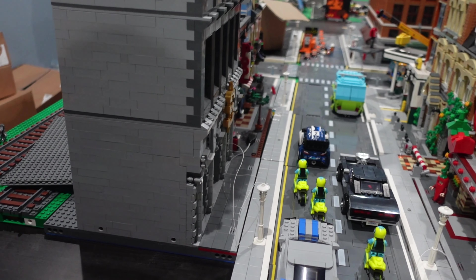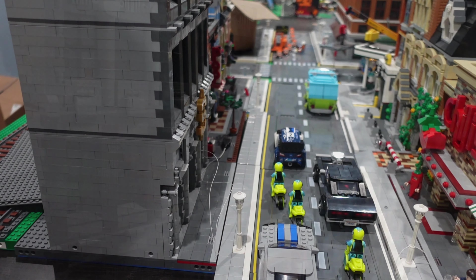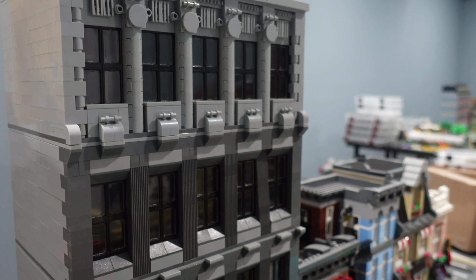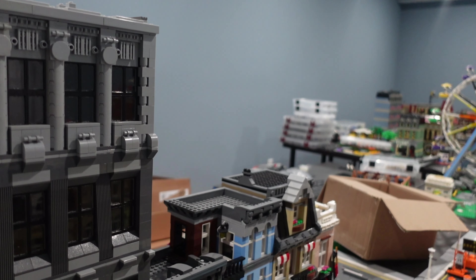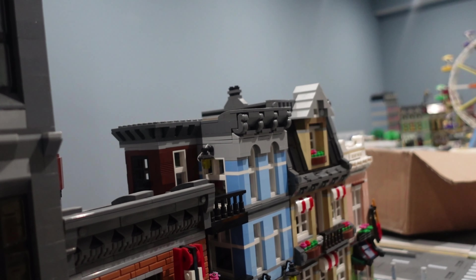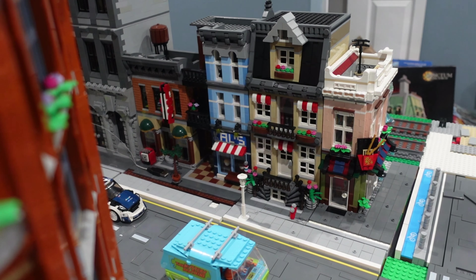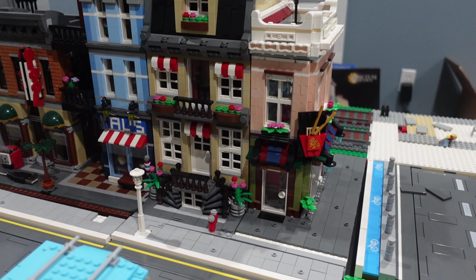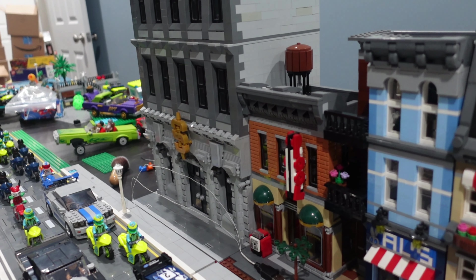On this side — let me see how I'm going to do this — here is the City Bank, and then you have the Detective Office down here. We'll come around this side because that wasn't a very good angle. We have our noodle shop, townhouse, Detective Office, and then the City Bank.